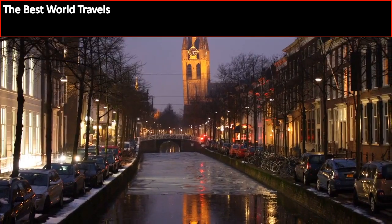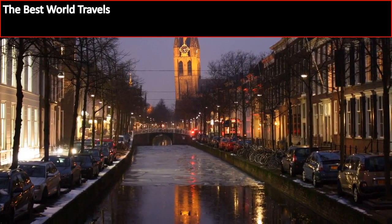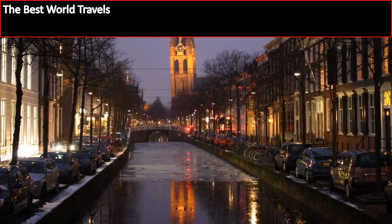No matter what, Delft is one of those cities in Holland that will definitely want to make your list of places to go and visit when you're in Holland.